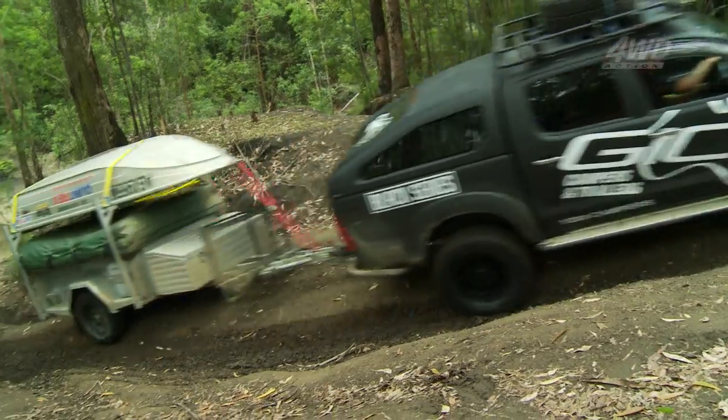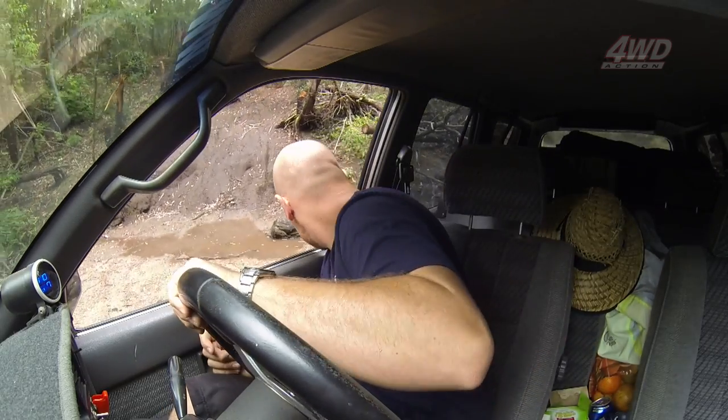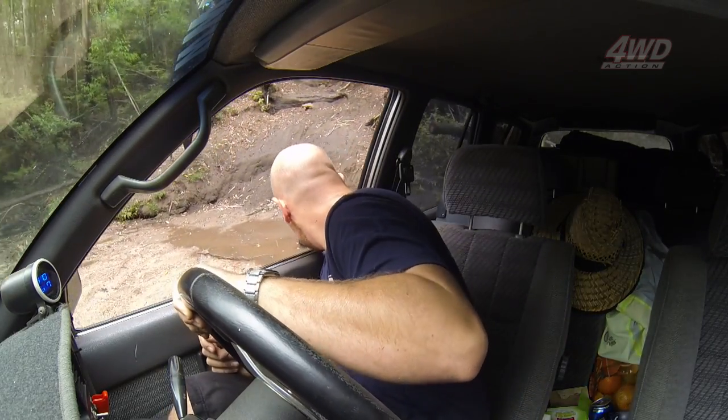Steve in the big Hilux — he never holds back. Look at him go straight up that, no drama at all. Breno was in a bad position here, he just had to line himself up for that exit but he wasn't expecting what happened next. For those of you at home, keep an eye on the rear window.